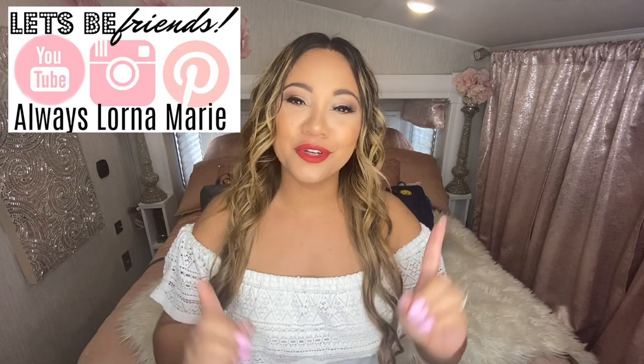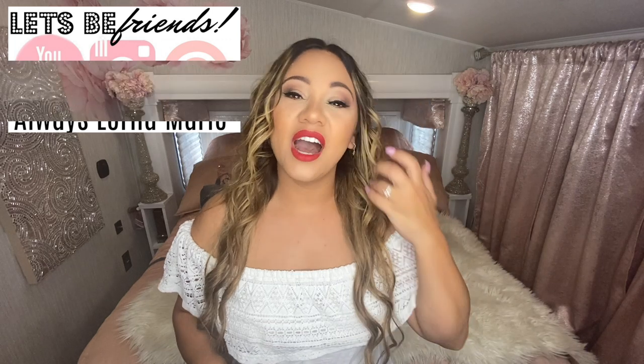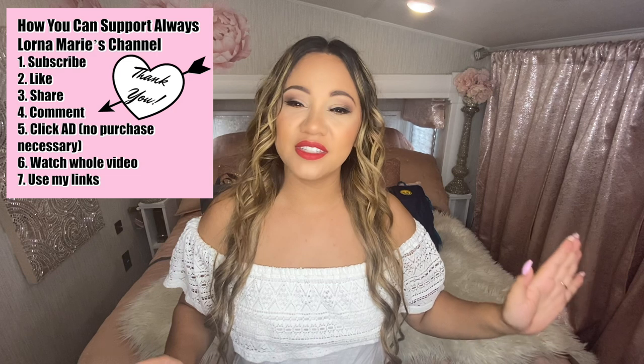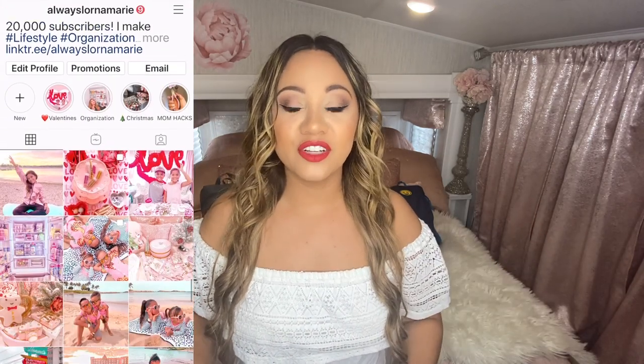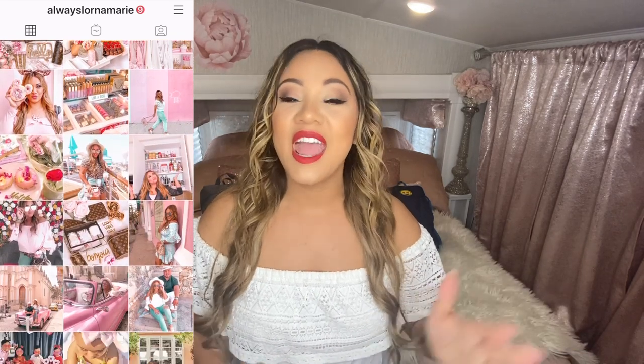Welcome back to my channel! Today I'm bringing you my jewelry organization. I'm in an RV, so organization and storage is definitely sparse and I have to figure out unique ways. I got this really cool organizational piece from Amazon that goes behind your door — it has a mirror and a door on it — and I'm so excited to reorganize all of my jewelry into it.